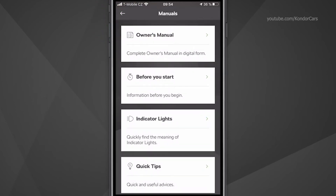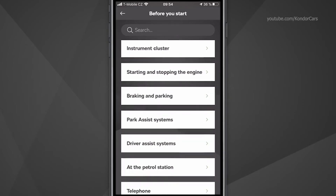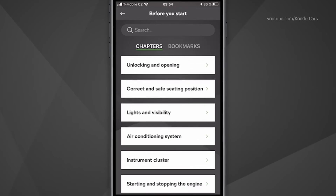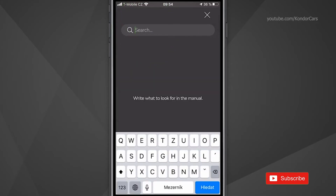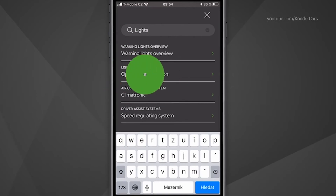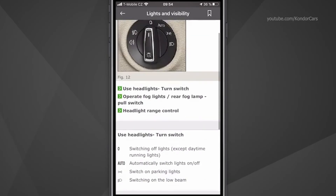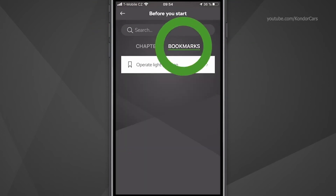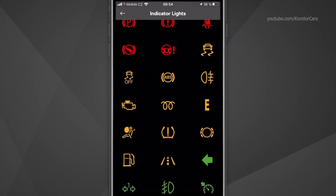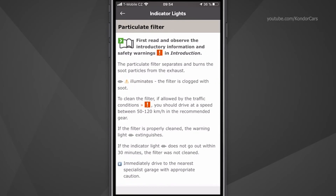The 'Before You Start' section works the same way as the owner's manual, but only contains information that you should know before you start the vehicle. You can navigate by chapters and categories or simply type in the desired keyword in the search bar and then select the relevant category. You can also create a bookmark to find the page later. When you click on the indicator lights, you can see all the warning lights that you can find on your instrument cluster. Click on any of the lights to see the meaning of the warning light.